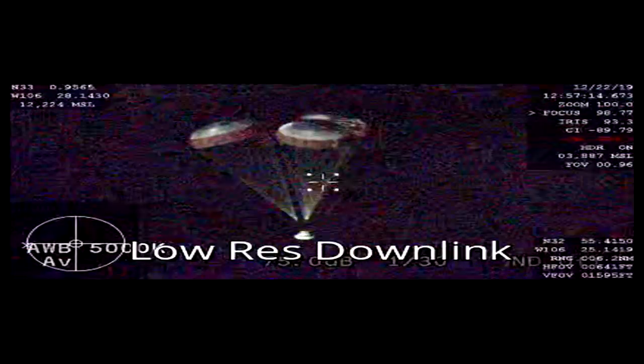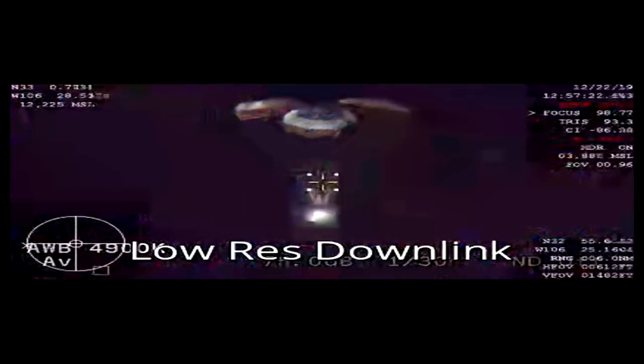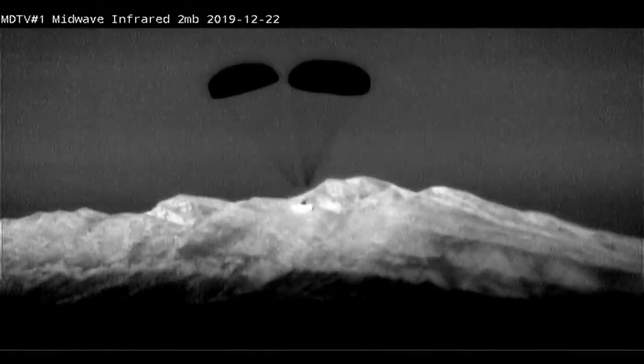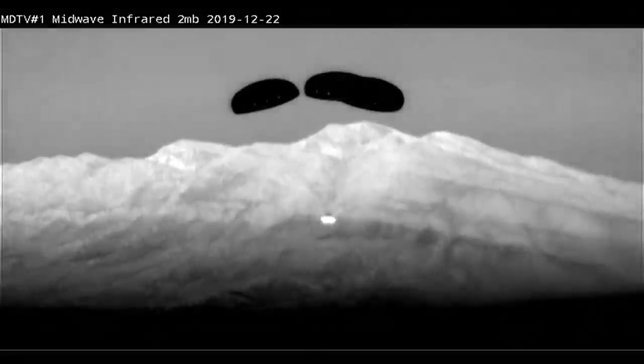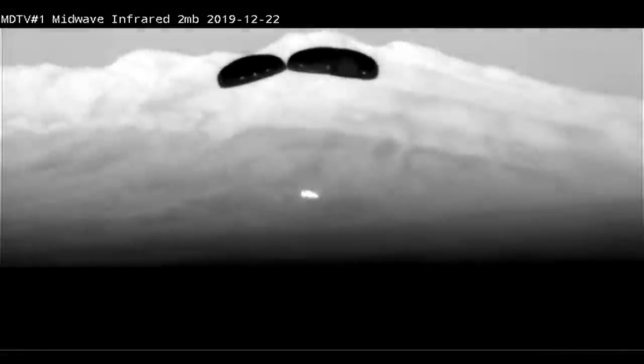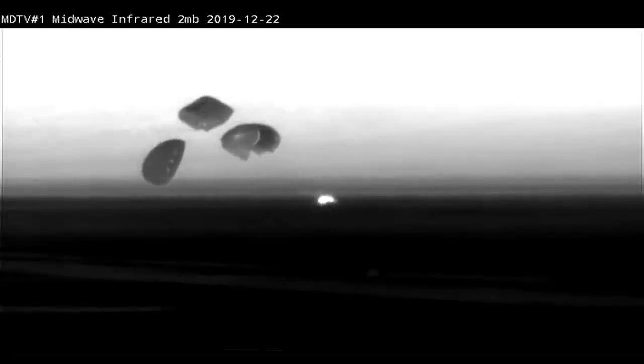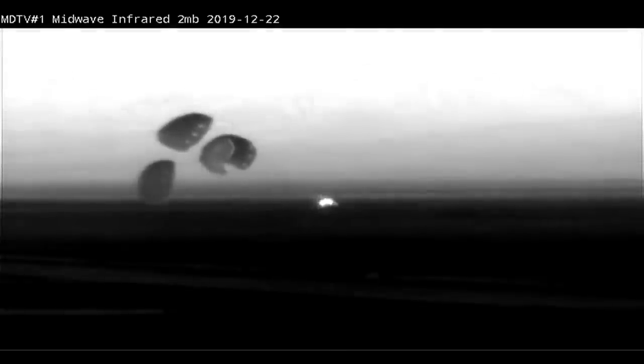Twenty seconds to landing the first Starliner flight test vehicle. And Starliner touches down in the desert in New Mexico. An historic landing at White Sands, New Mexico, concluding the first flight test of Boeing's Starliner spacecraft — the first time an American-made human-rated capsule has landed on land.